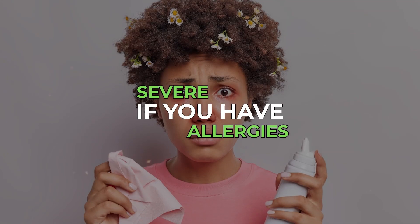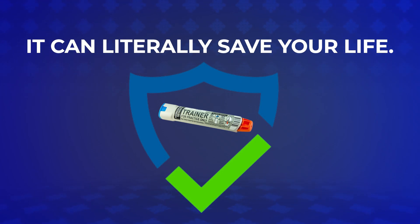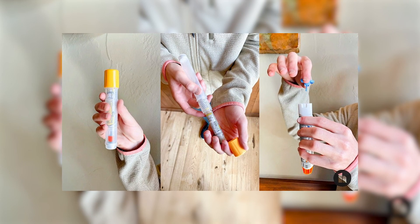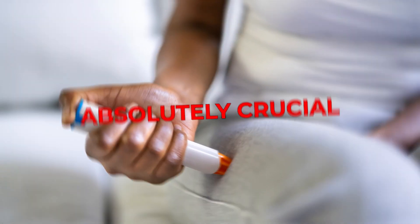If you have severe allergies, you know how important your EpiPen is and how it can literally save your life. Taking good care of your injection and making sure it stays effective until you need it the most is absolutely crucial.